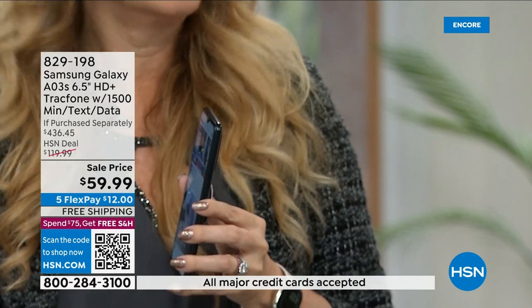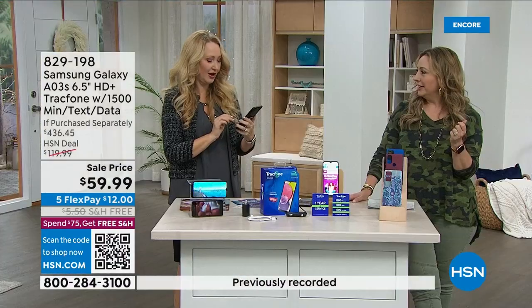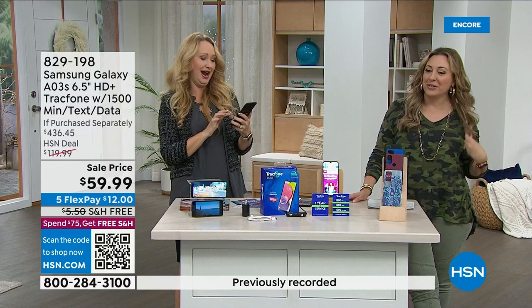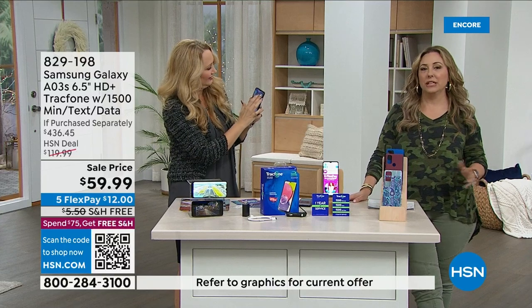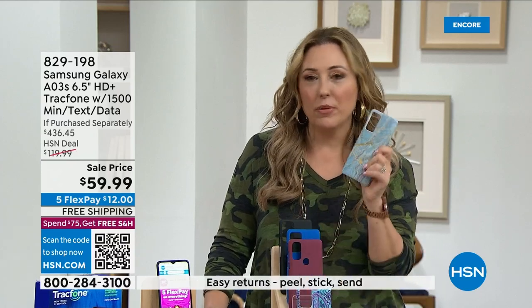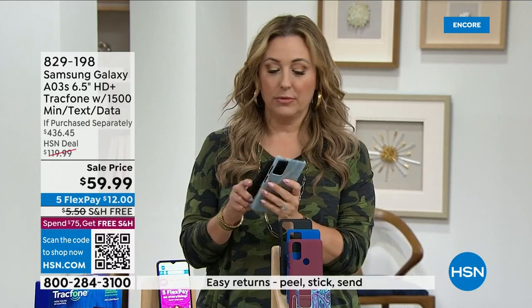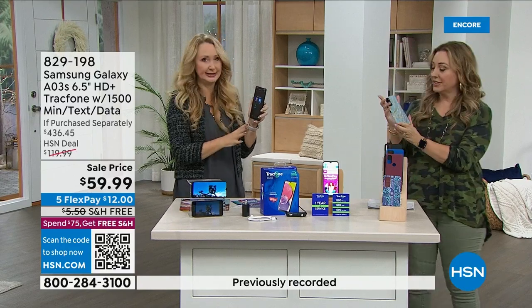You also get a car charger included — my dad was ready to go buy one until I told him it comes with the phone. It also comes with a case — a custom-molded case with holes in exactly the right places for all the cameras and buttons. You just pop it on and you're done. Anything you can do on a phone over $1,000, you can practically do on this one.